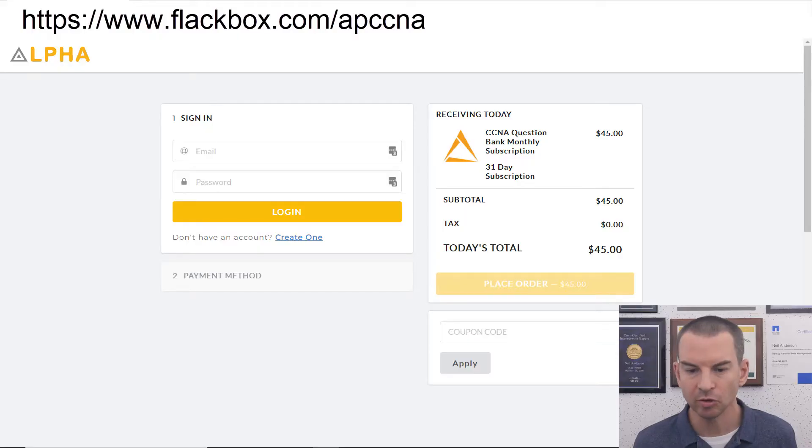It's not something that I could have done myself because I don't have the time or the software development skills to build this custom exam engine that Alpha Prep have. So because it's not something I'm capable of doing myself, that's why I'm recommending the best option for you which is Alpha Prep. So let's take a look at how it actually works.